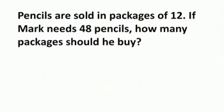Pencils are sold in packages of 12. If Mark needs 48 pencils, how many packages should he buy?